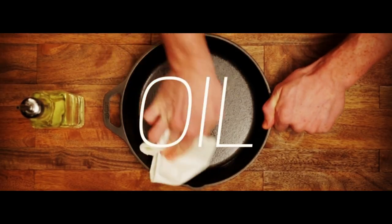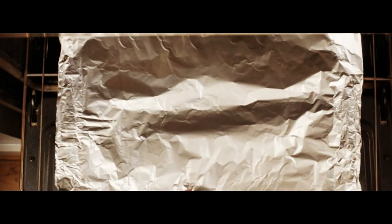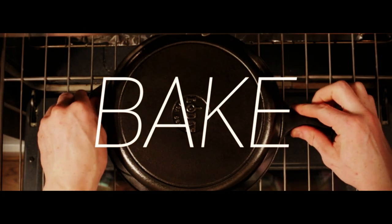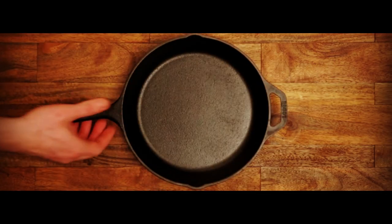You can use it in the oven, on the stove, on the grill, or over a campfire, making it perfect for any cooking situation. Plus, it's great for induction cooktops. The round shape of this skillet ensures that your food is cooked evenly and perfectly every time. Upgrade your cooking game with the Lodge Pre-Season 10.25-Inch Cast Iron Skillet today.